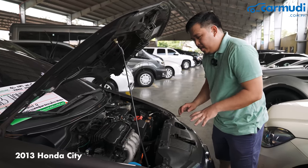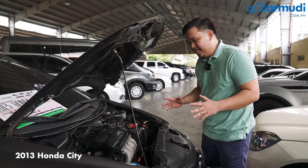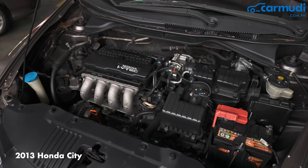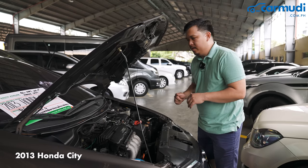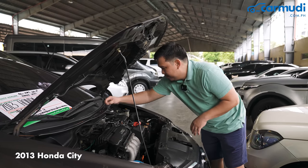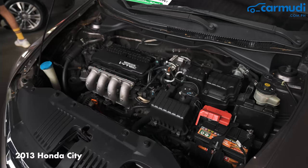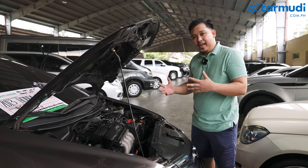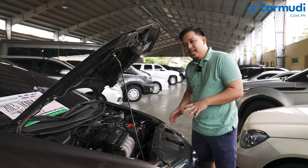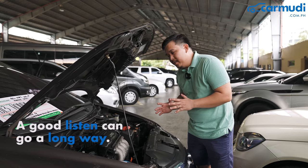Now at the engine bay, it's pretty much the same — virtually identical. There's no oil leaks, no corrosion where there shouldn't be. The ticking of the engine is also the same, save for some dried leaves. A good listen can get you a long way. It's always safe to bring a mechanic, but a good listen can go a long way.